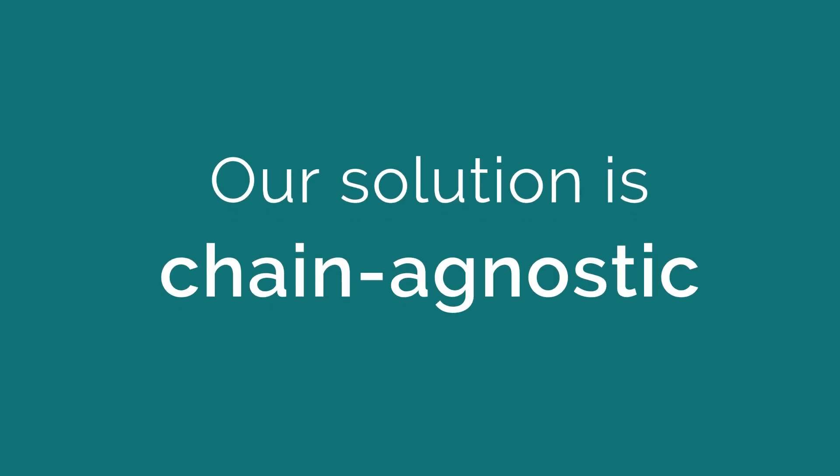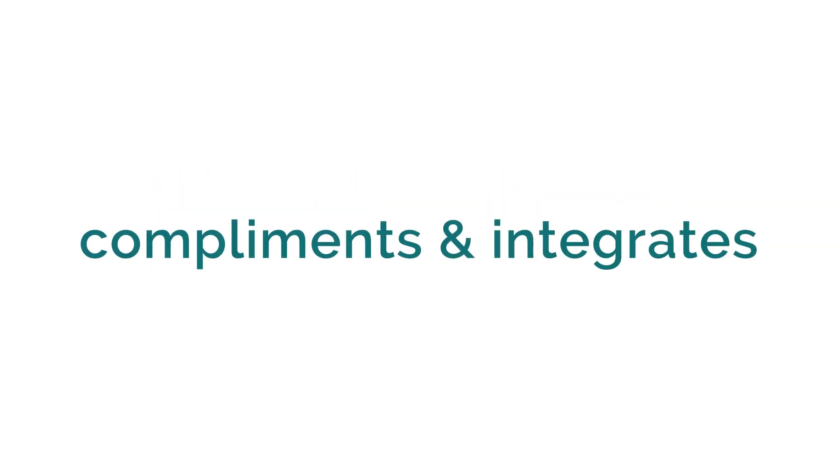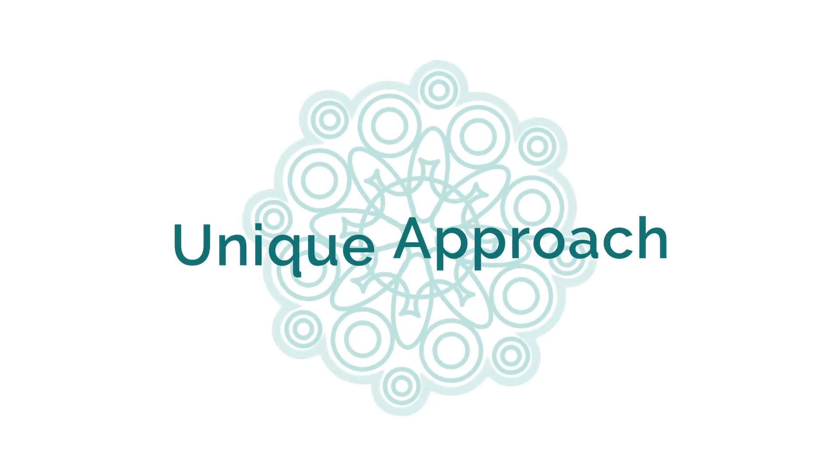At SmartSeal, our solution is not gated by a marketplace, token, or blockchain. Rather, it complements and integrates into your existing marketing and distribution strategies. Let SmartSeal's proprietary solution meet your unique approach.